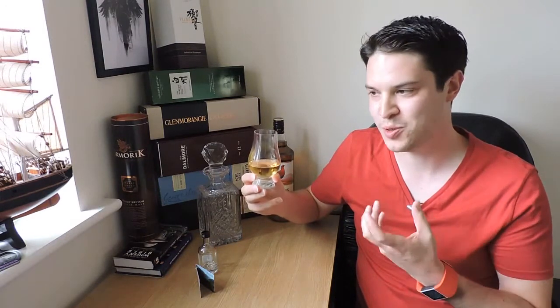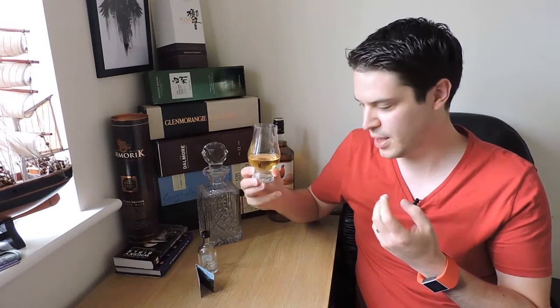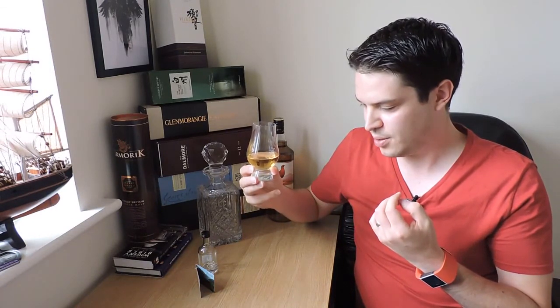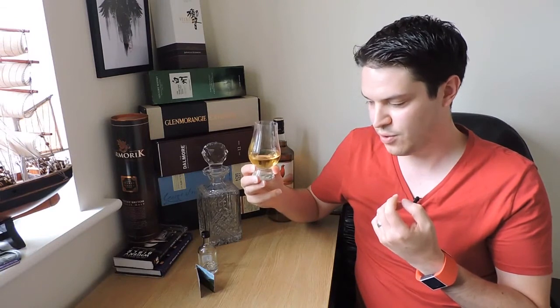I've got a pretty good measure here, so let's give it a taste. Yeah, definitely getting that slight smokiness. I can't say I get the nutty, but the rest of it — sweet, fruity, and hints of spice — I'd say that's well on point for the no-nonsense description.